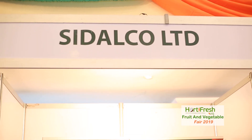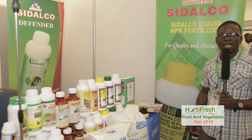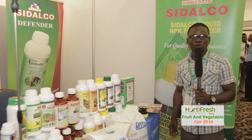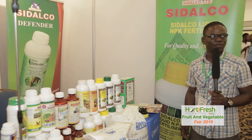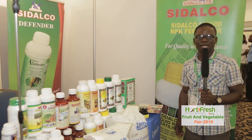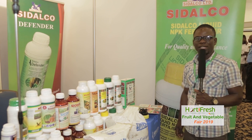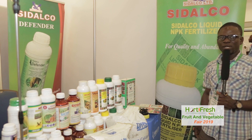My name is Matthew Kodjo Eswa, sales rep for Sidako Ghana Limited for greater Accra, central region, eastern region, and Ashanti region. Sidako Ghana Limited is located on the motorway after the toll booth, 200 meters away towards the next junction, on your right. We are into the sale of liquid fertilizers, insecticides, fungicides, and herbicides.